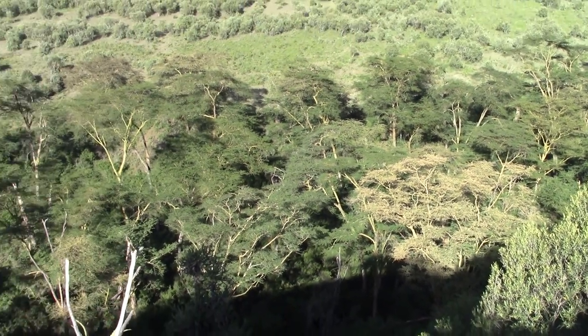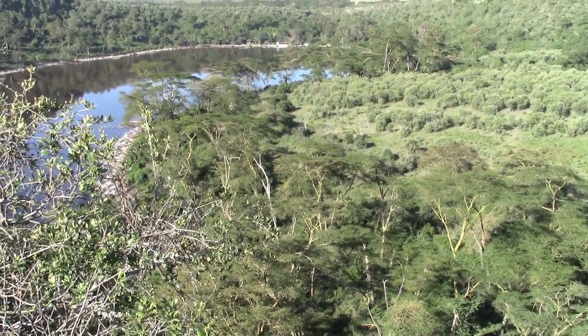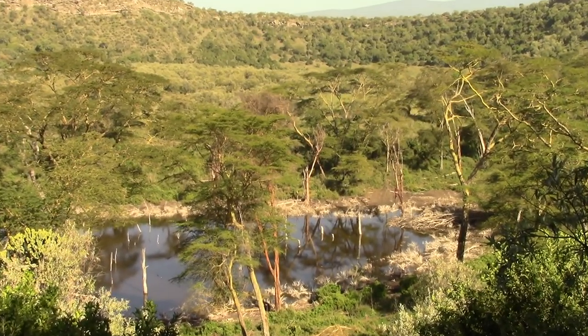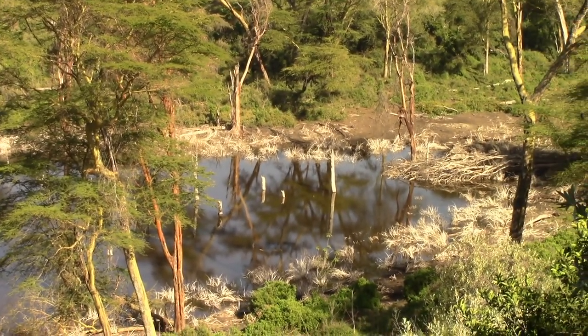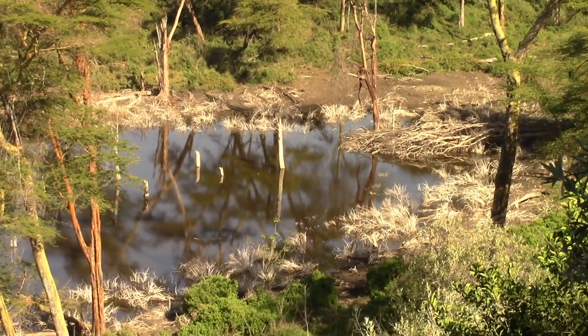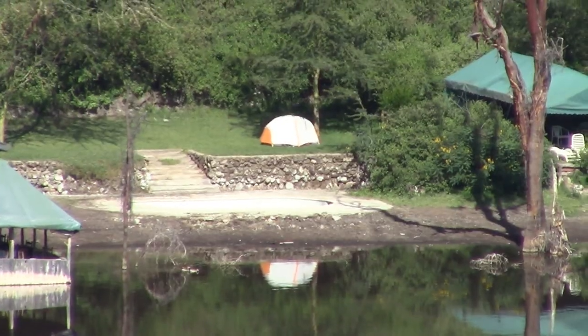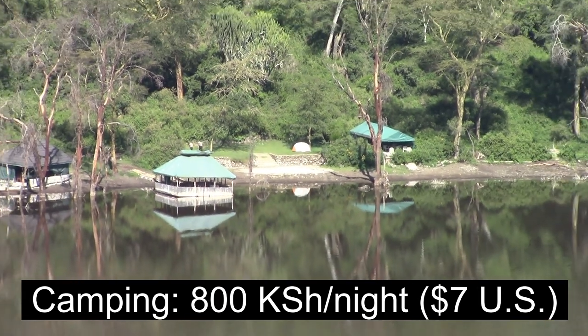As the sun continues to climb over the lake, there's a brilliant contrast between the live acacia trees and those which have fallen in the water with their ashen colors. Here at Crater Lake and nearby Lake Naivasha, the water levels have actually risen in the past couple of years, flooding trees along the shorelines and causing the roots to rot. A spectacular view from my tent of Crater Lake at the Crater Lake sanctuary.